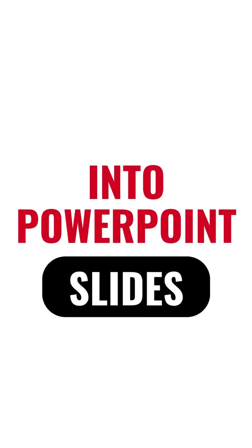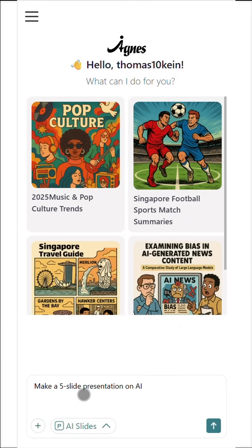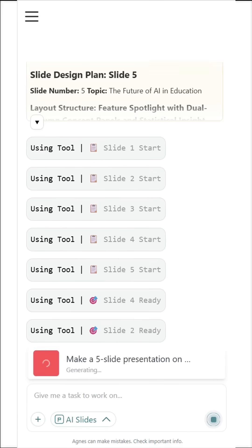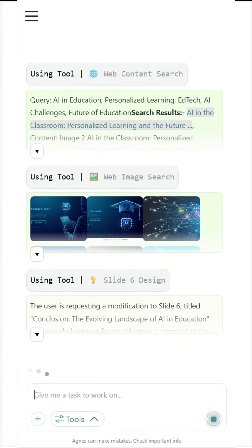Turning ideas into presentations is effortless with AI slides. Simply describe what you need, and Agnes generates clean, professional slides instantly. Better yet, you and your team can edit, comment, and refine in real-time—all in the same space.